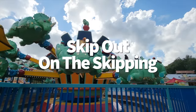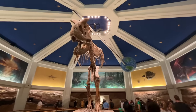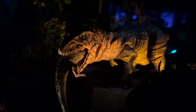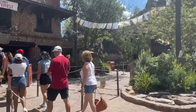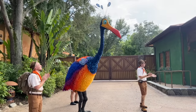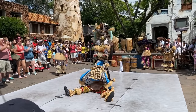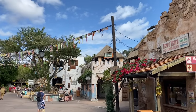Next tip: skip out on the skipping. Genie Plus might be cheapest for Animal Kingdom, but that's because you probably won't need it there. Out of all the parks, Animal Kingdom has the fewest rides available on Genie Plus — because it has the fewest rides period. If you do use Genie Plus for shows or meet-and-greets, getting in line 15 minutes beforehand should get you a seat just fine. Check out our full video on getting your money's worth from Genie Plus at Animal Kingdom specifically.